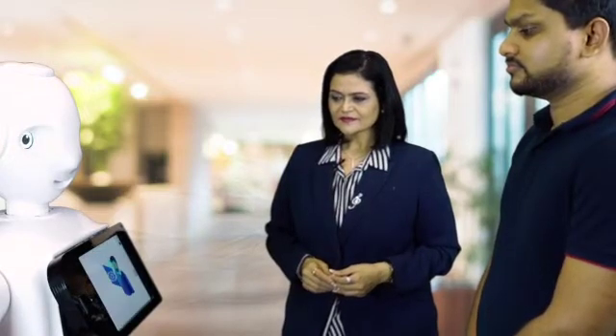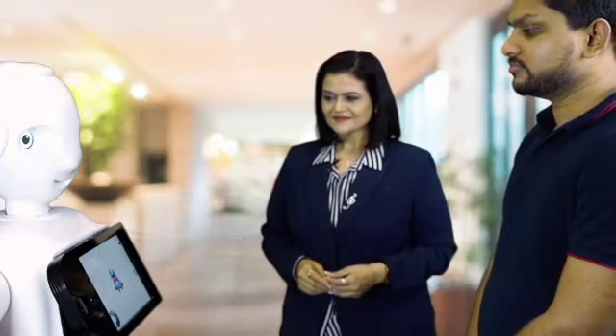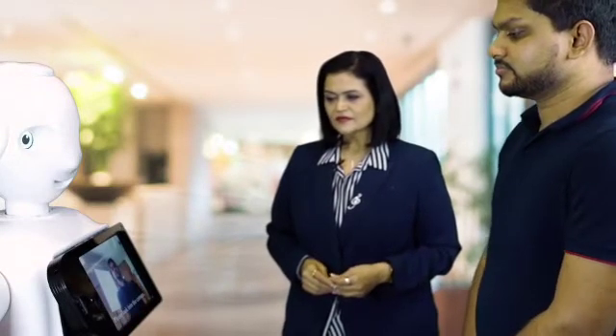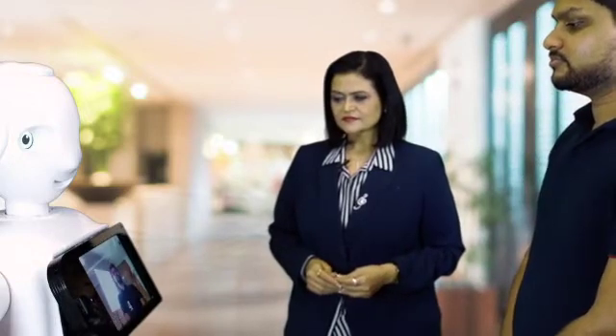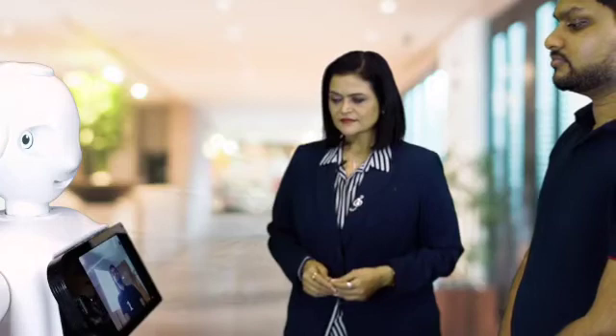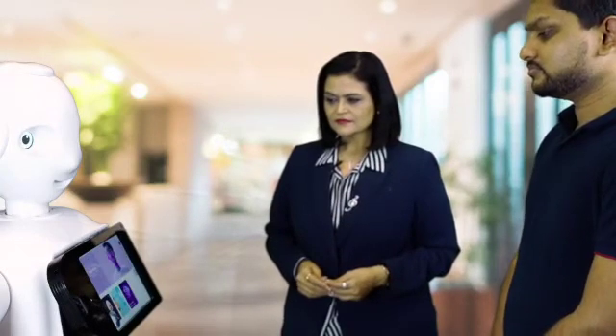Good morning. Let's get you registered. Please agree to the terms and conditions. Please look into the camera. Greetings, Mr. Bhavantha. Let me check your body temperature. Please take a step back and look into the camera. Optimal body temperature detected. Please choose from one of the options.